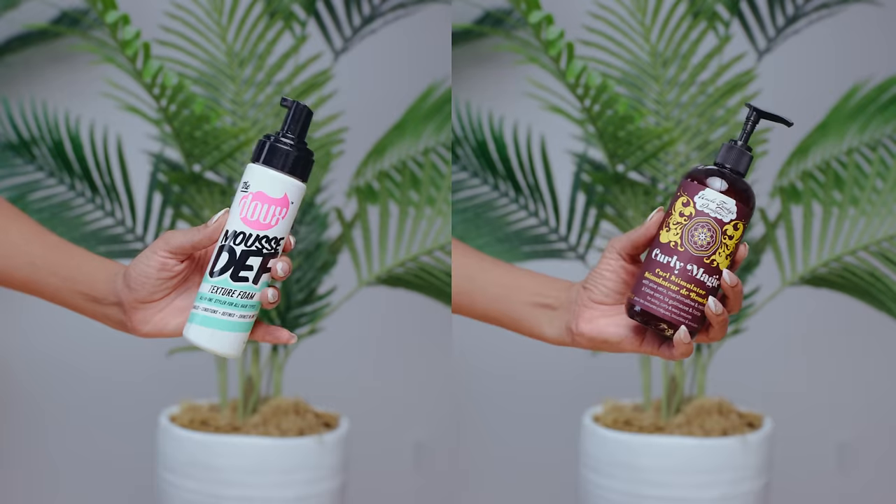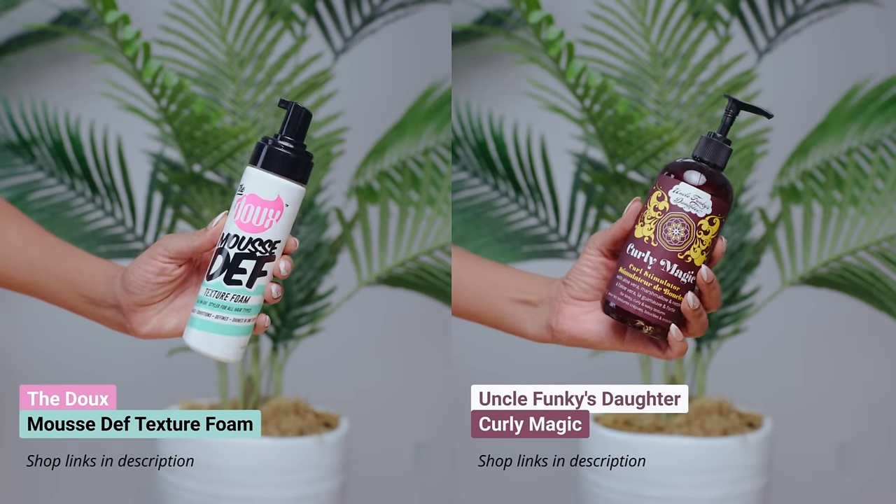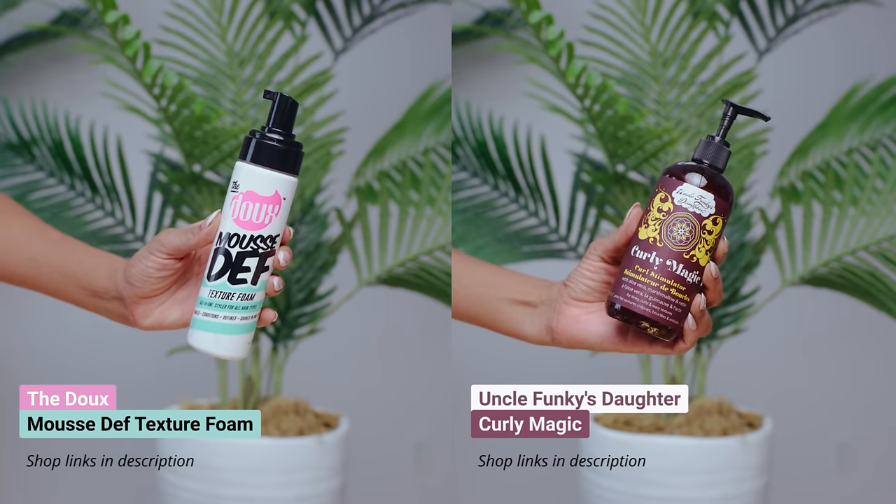Now let's try the viral combo: the Dew Mousse Def and Uncle Funky's Daughter Curly Magic. I'm starting off with the mousse because starting off with the gel is crazy — I don't care what y'all say. Gotta do a mousse first, and then you gotta lock it in with the gel. Does this even really count as a gel? It's called a curl stimulator, but because it has aloe vera and marshmallow, it's giving me jelly vibes — maybe custard. So that's going to go second.